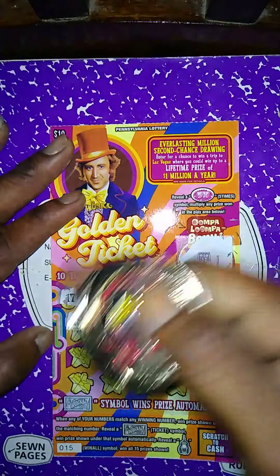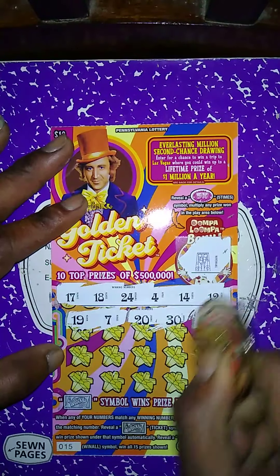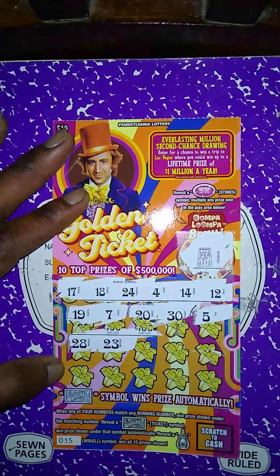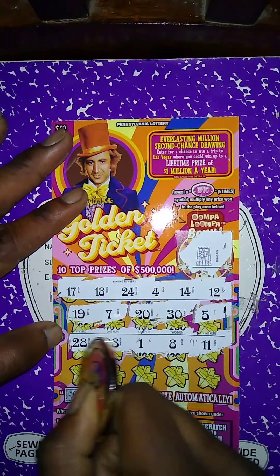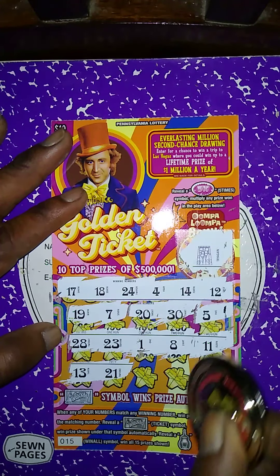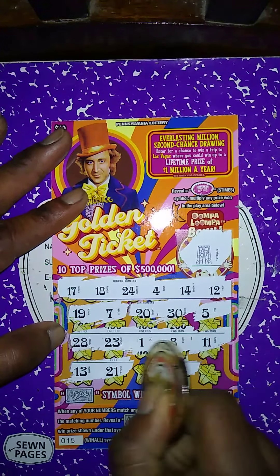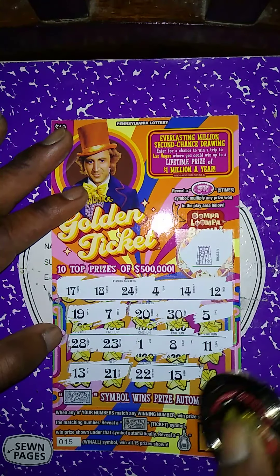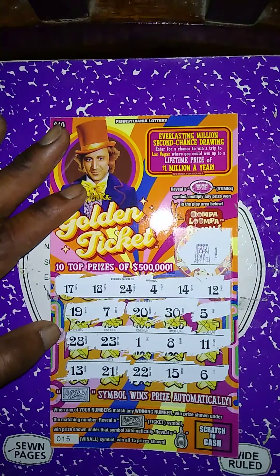My numbers: 19, 7 — no match; no 20, no 30, no 5, no 28, no 23, no 1, no 8, no 11, no 13, no 21. We got a 12 and 14 with 13 down there — 13 sandwiched between 12 and 14. No 22, no 15, and the last committed spot is a 6 — so this ticket is a dud.